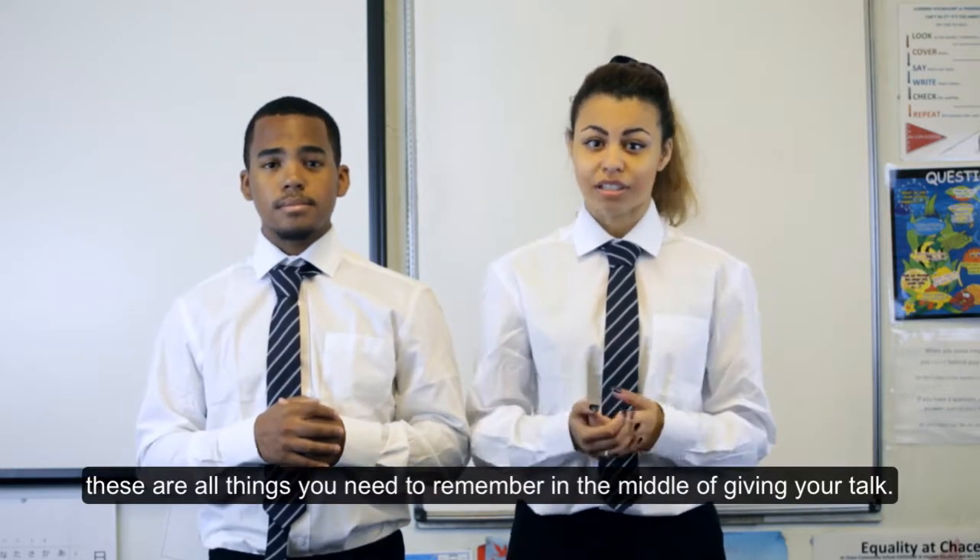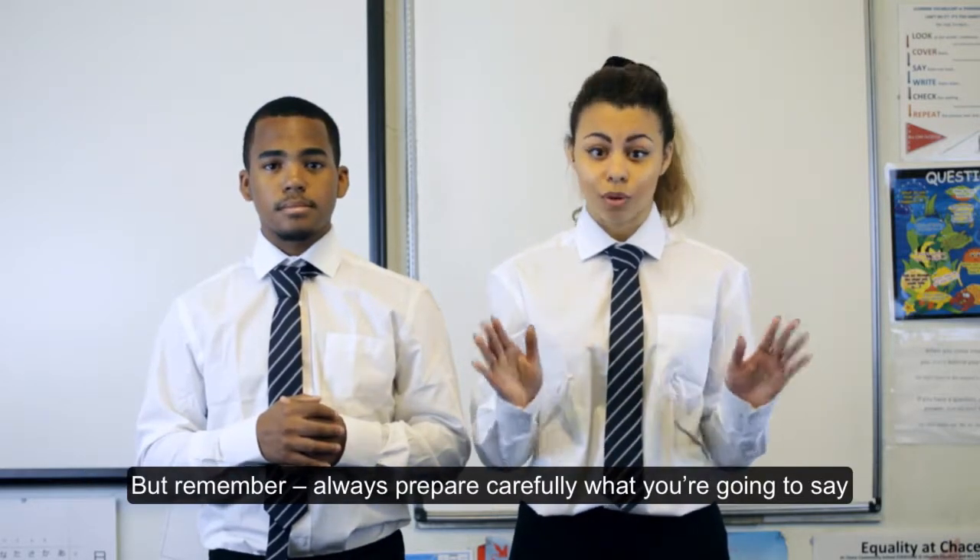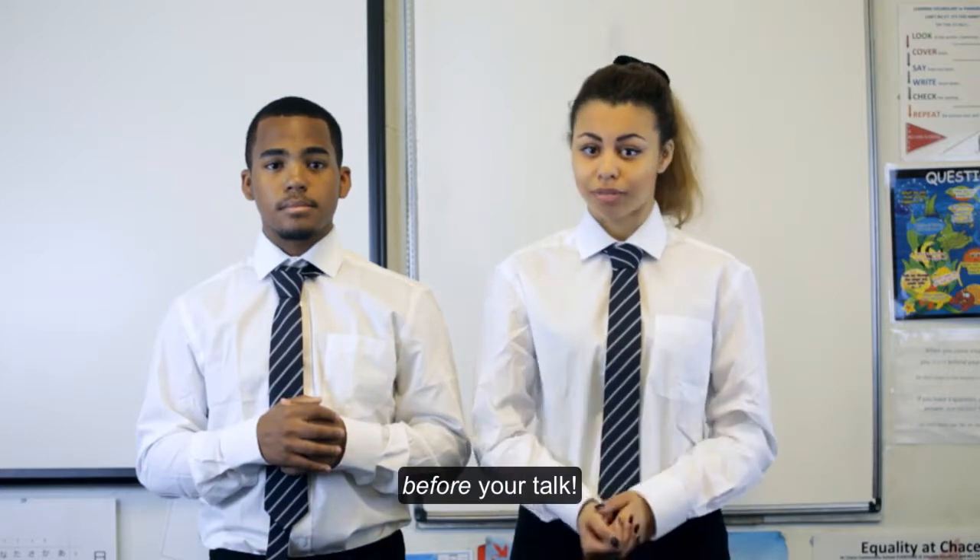Of course, these are all things you need to remember in the middle of giving your talk. But remember, always prepare carefully what you're going to say before your talk.